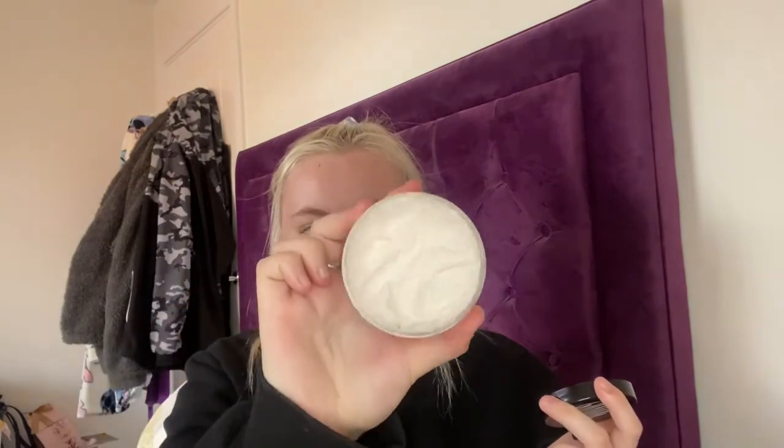For body wash I'll just be using whatever Imperial Leather shower gel I've got in the bathroom. For a body scrub I'll be using this Smudge Beauty product — it's the Gold Lady Tootsie Scrub. It smells so nice. It's such a soft, gentle scrub, nothing harsh. Along with the scrub I'll be using this Daily Concepts Daily Round Silicone Scrub to help exfoliate the body.